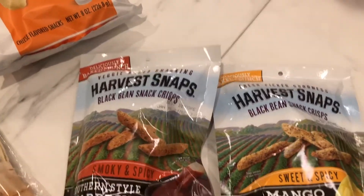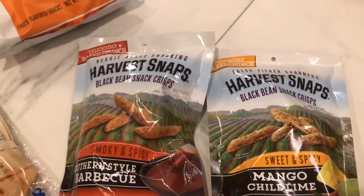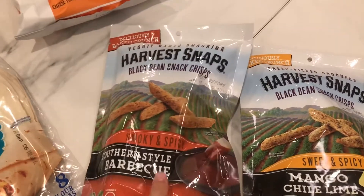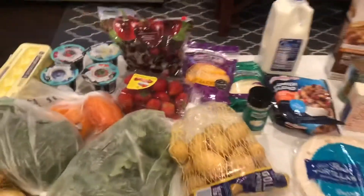And finally, these two snacks — I love these, they're called Harvest Snaps, these little veggie things. I love this flavor, the mango chili lime. I thought I would try the Southern style barbecue one too. Sadie wants in! And that is what I got for about $58.